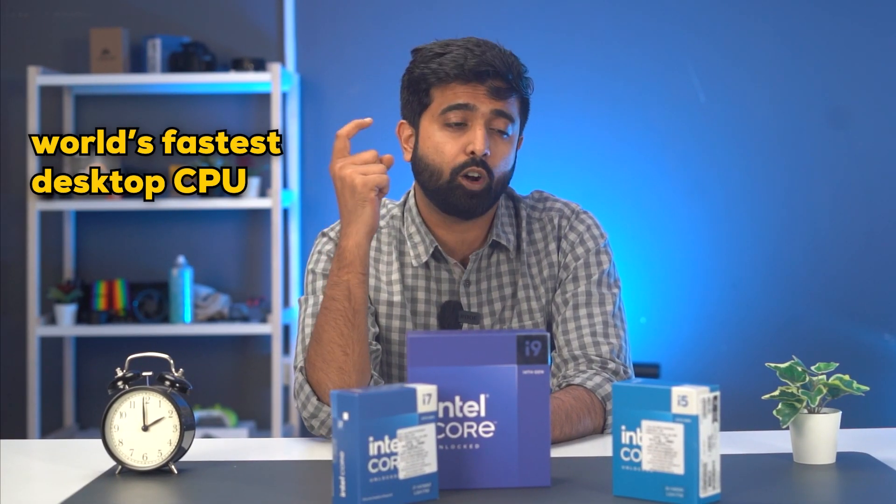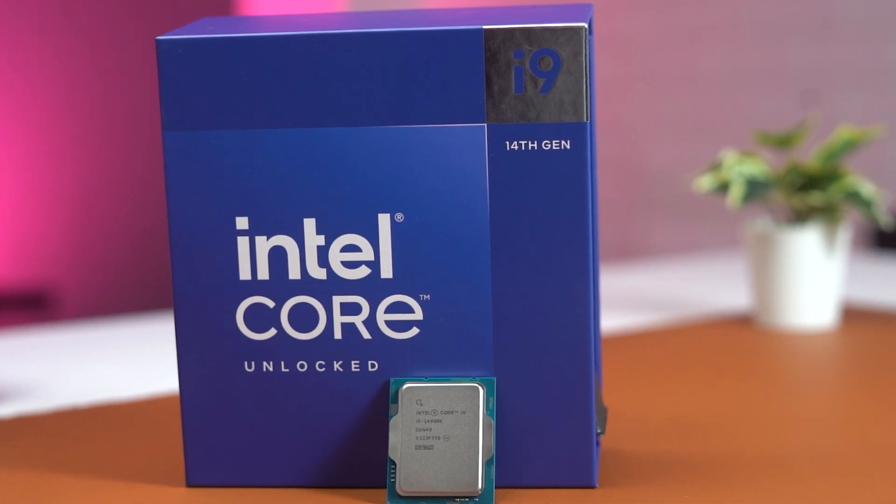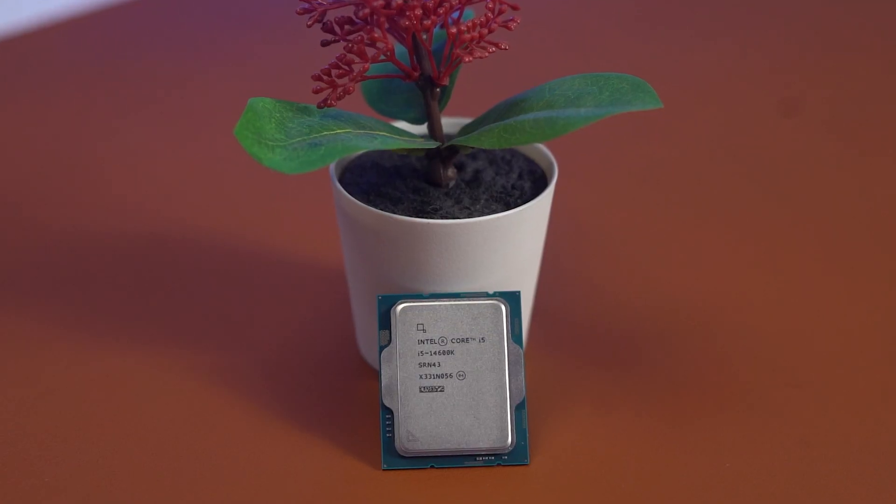We have the 14600K, the 14700K, and the so-called fastest processor on desktop, the 14900K. And right off the bat, let me tell you that these CPUs are good.